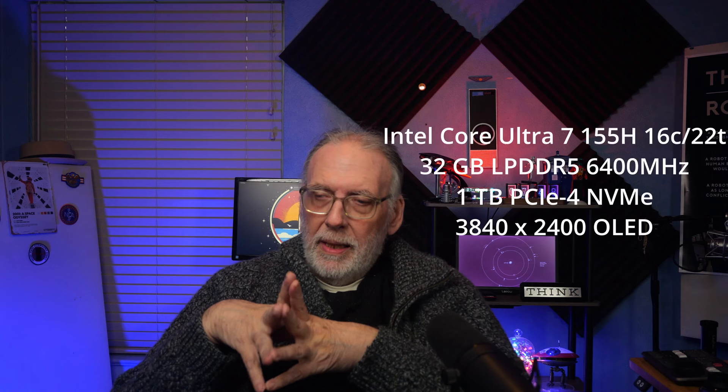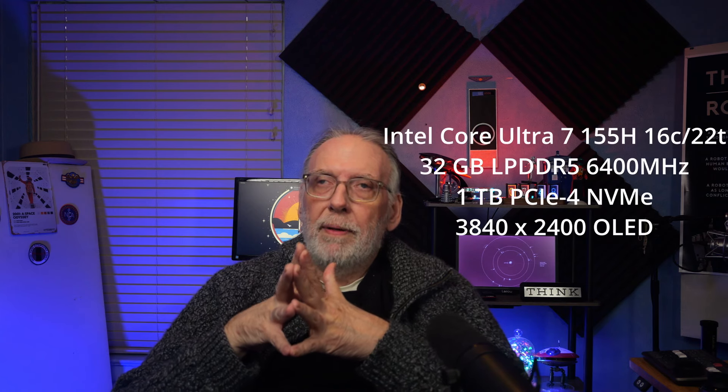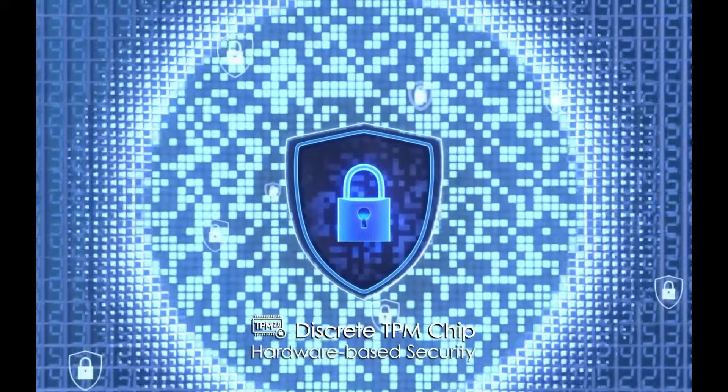I purchased an MSI Prestige 16 AI Evo laptop. It is a 16-inch OLED display. There are other models as well. This machine uses an Intel Ultra 7 processor, the 155H version. It also uses an Intel Arc GPU with 8 cores. It has Wi-Fi 7 and Bluetooth 5.4. It is Tobii aware and has a TPM 2.0 chip, so all those Windows 11 support features are there.